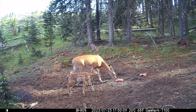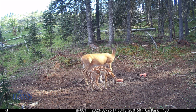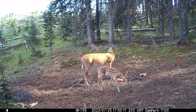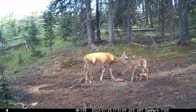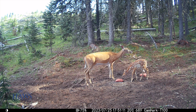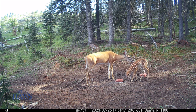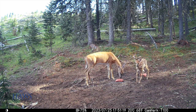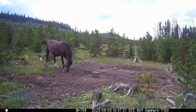Mama deer comes in with her baby — she only has the one. It's nice to see that all cleaned up in there in case the animals want to get down and have a good roll. We never know if they actually had two babies and lost one.